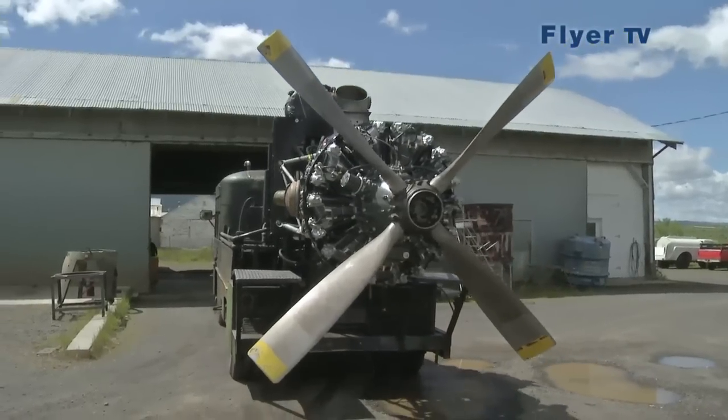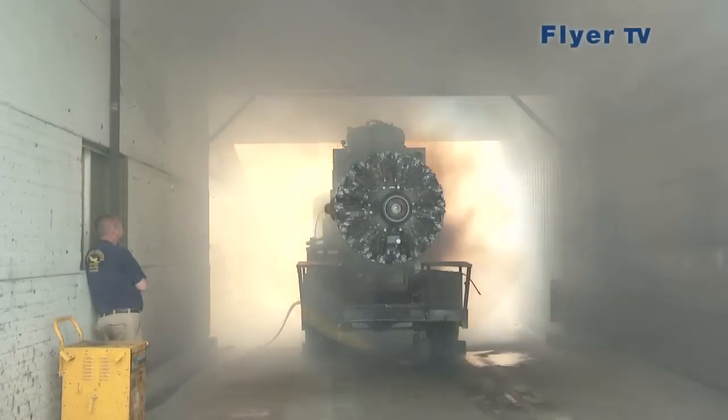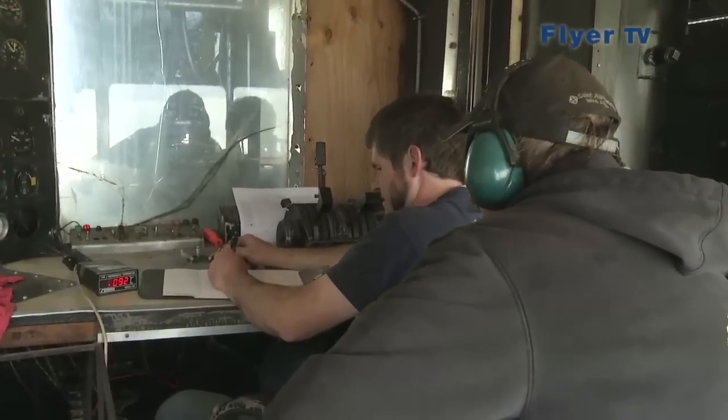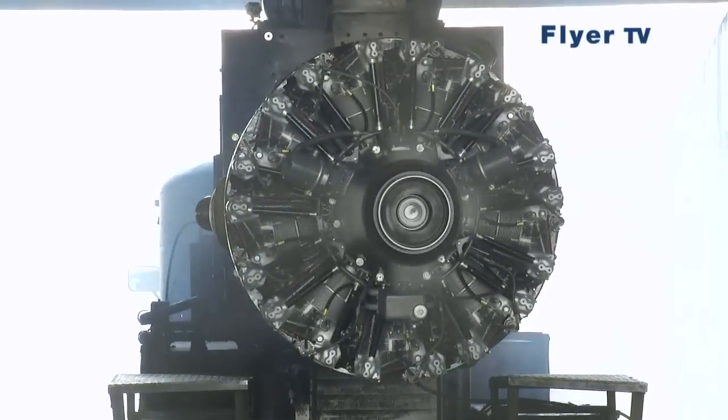The test facility. 2,900 revs per minute is the speed needed for takeoff. The instruments and the engine control unit work just as they do onboard and have to be operated very delicately.